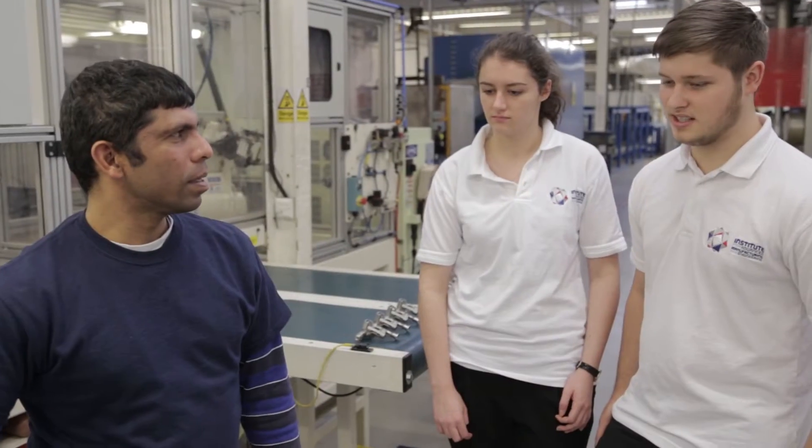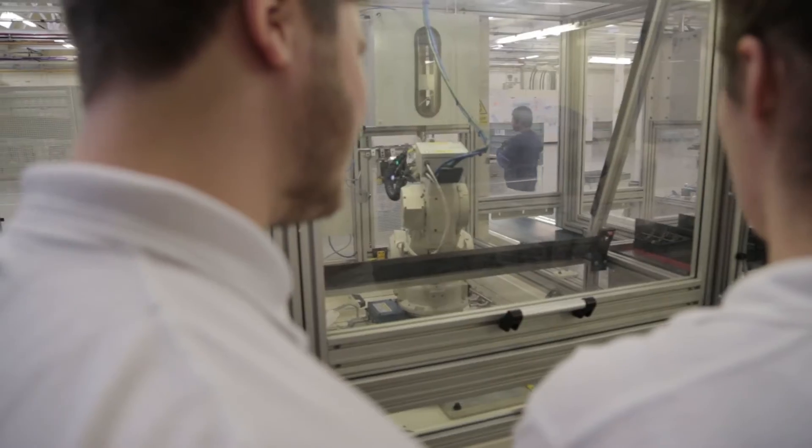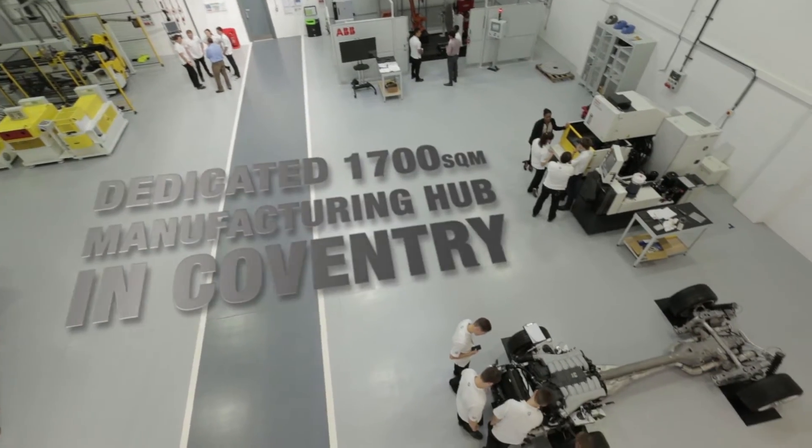The UK's first Faculty on the Factory Floor offers undergraduates and postgraduates the opportunity to learn on live projects at its 1,700 square metre manufacturing hub in Coventry.